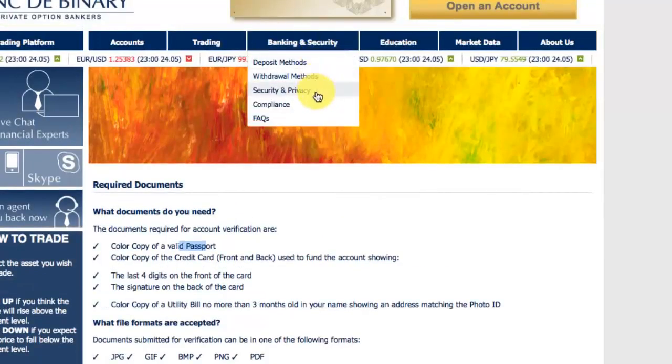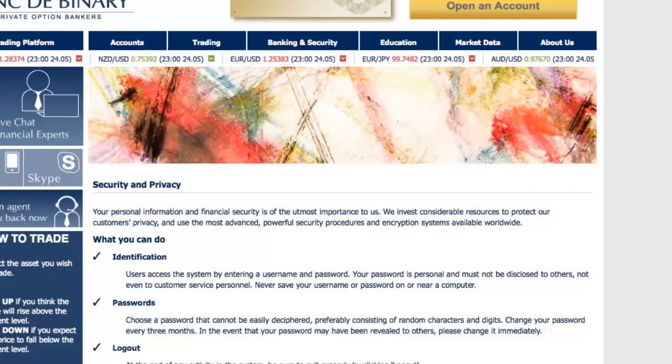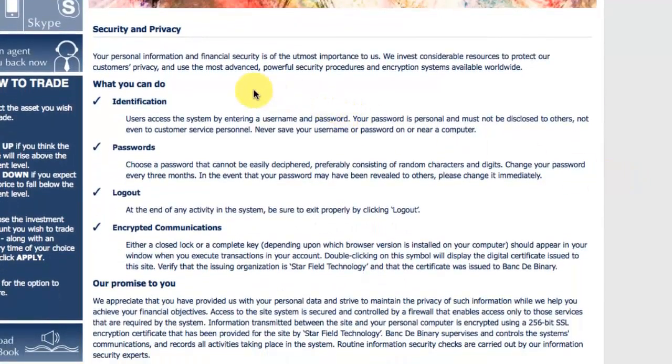Okay, so let's go over their security. It's quite comprehensive and they're really transparent about it. The Bank to Binary platform has award-winning standards with the highest security available for all financial transactions. Their security measures include non-disclosure of your personal information to third parties. They also have online insurance.